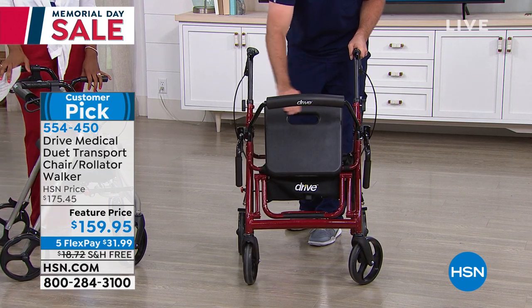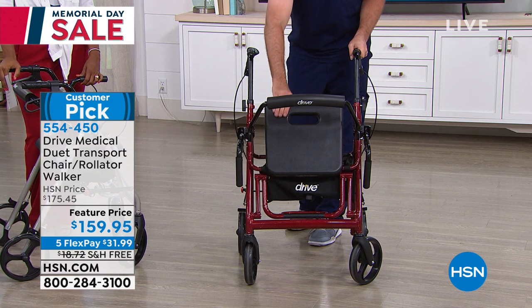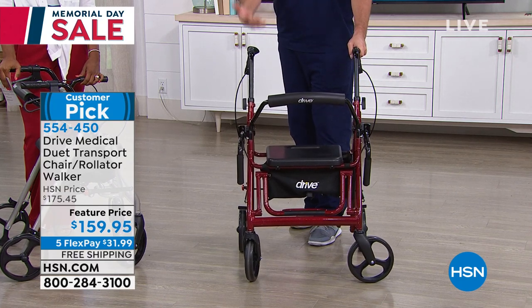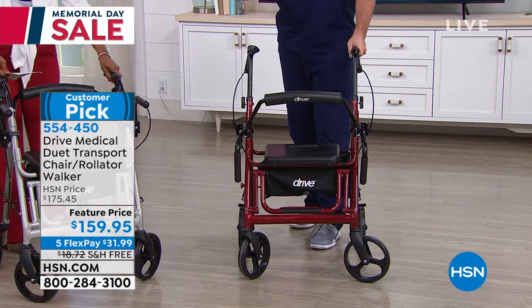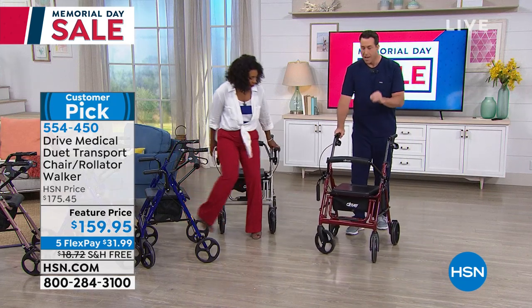It has a non-rip seat, which is very important — that rolling walker or transport chair you have right now can disintegrate over time, but not with Drive Medical. If you've ever been in a clinical setting, a hospital, or anything like that, you'll see the name Drive everywhere. They're the best in the business — that's why they give you that limited lifetime warranty and that's why it's a customer pick.